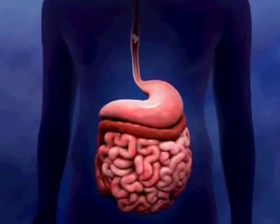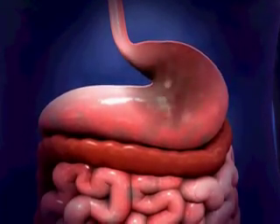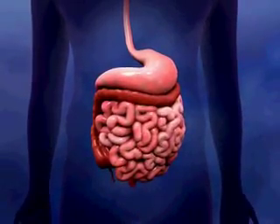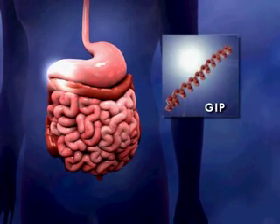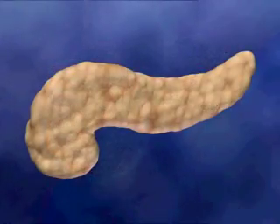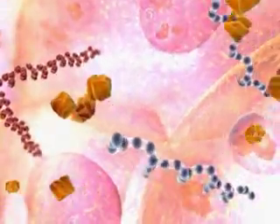A closer look into the mechanisms that regulate beta cell production of insulin reveals that the ingestion of food causes the release of substances from the gastrointestinal tract. These substances include hormones called incretins. Two important incretins are glucose-dependent insulinotropic polypeptide, or GIP, which is released from K-cells in the duodenum, and glucagon-like peptide 1, or GLP-1, which is released from L-cells in the ileum and colon. In the pancreas, both incretins have been shown to stimulate an insulin response from beta cells.